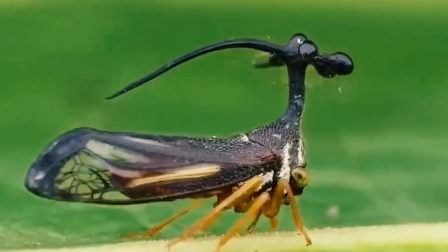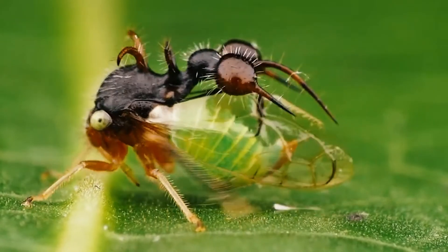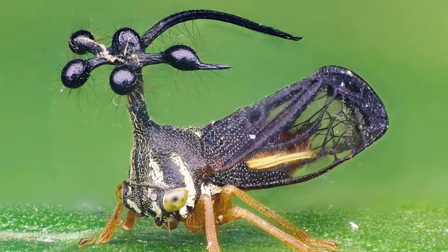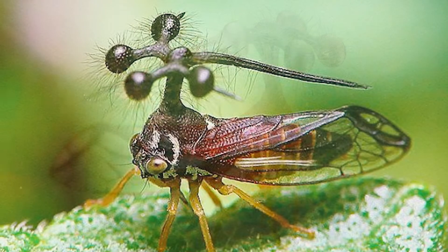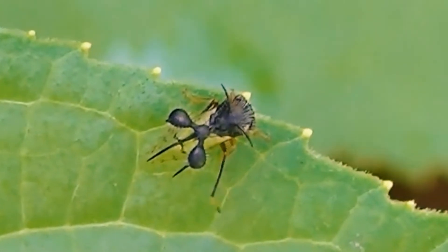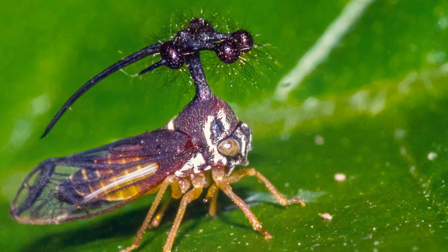The Brazilian treehopper, Bosidium globular, is a species of insect belonging to the treehopper family Membracidae. It has unusual appendages on its head. While Bosidium can be found throughout the world, they are most prevalent in Africa, North and South America, Asia, and Australia. They exhibit limited movement, and their primary food source is from the underside of leaves.